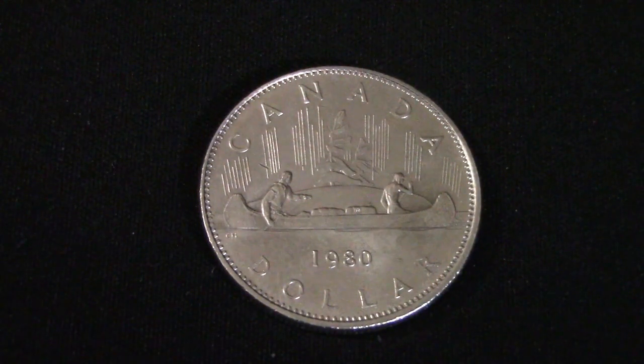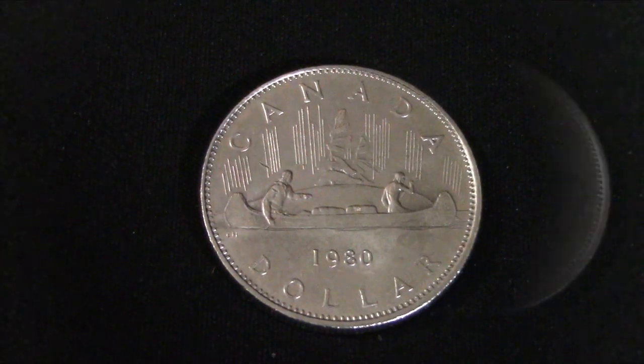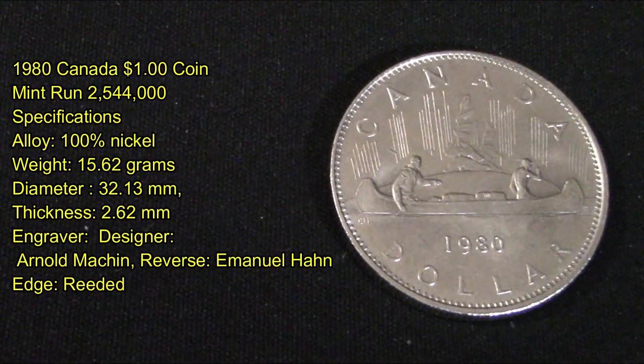On today's video I want to share this 1980 Canada one dollar coin that I picked up from my bank — they had one brought in and I said I'd take it, so I picked it up at par. This is a 1980 Canada one dollar coin with a mid run of two million five hundred forty four thousand produced.